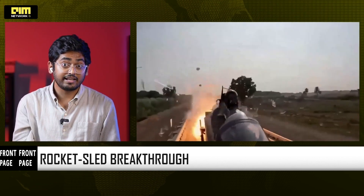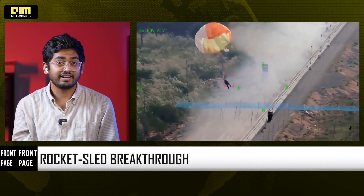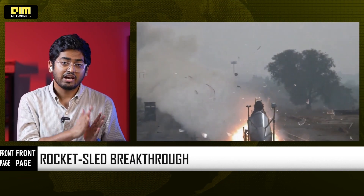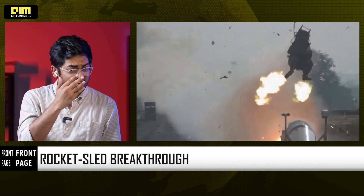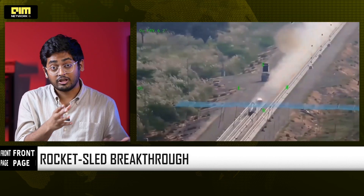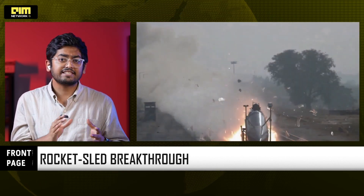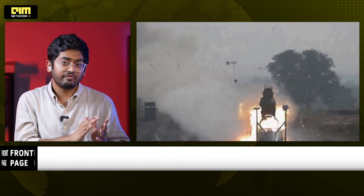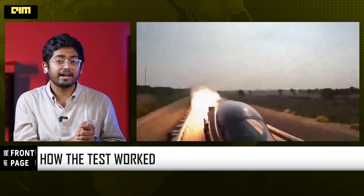At the Terminal Ballistics Research Laboratory, TBRL in Chandigarh, DRDO conducted one of the most complex dynamic tests in modern aerospace — a high-speed rocket sled ejection test at 800 km per hour. It was an indigenous system equipped with a fighter escape system, with the objective being canopy severance and a perfect ejection sequencing with full aircrew recovery and survival loads on an anthropomorphic test dummy. The entire sequence was captured through onboard and ground-based cameras.